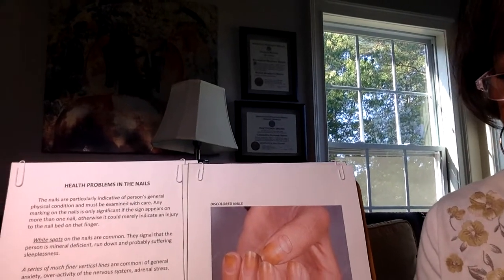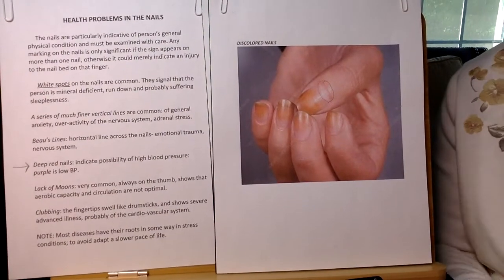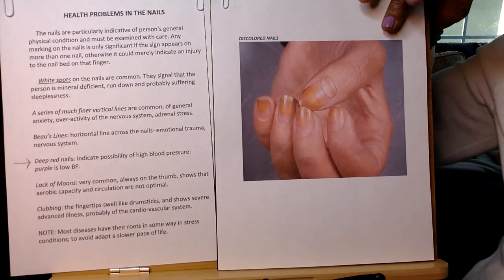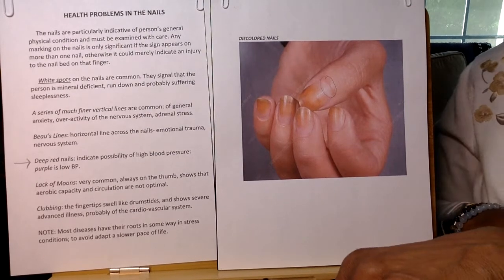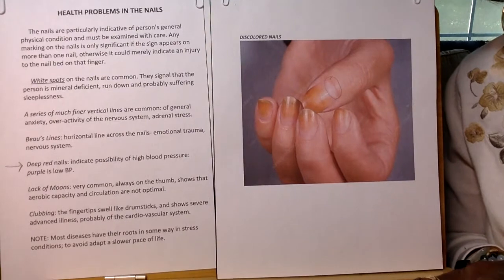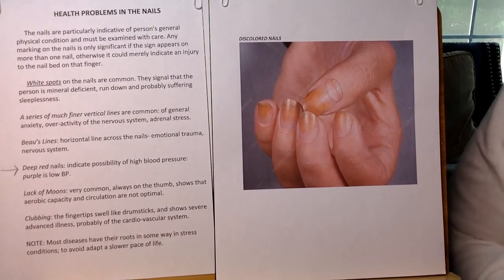What you're looking at is a photo of discolored nails, this one here. I hope you can see that fairly clear. I'll go with it just in case.